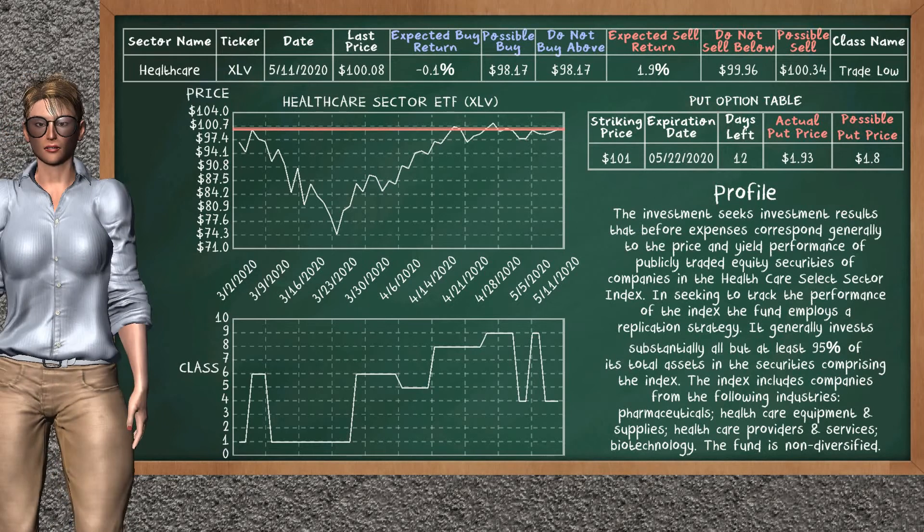We show you the healthcare sector ETF and it belongs to the trade low class. Our analysis shows you a mild opportunity to sell. We are expecting a sell return of 1.9%. This top opportunity has a minimum sell price of $99.96, but we expect a possible sell price of $100.34. On the put option table, healthcare sector ETF has a striking price at $101. The actual put price is at $1.93, but we expect a possible put price at $1.80.